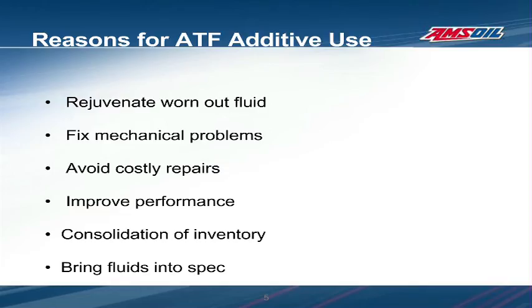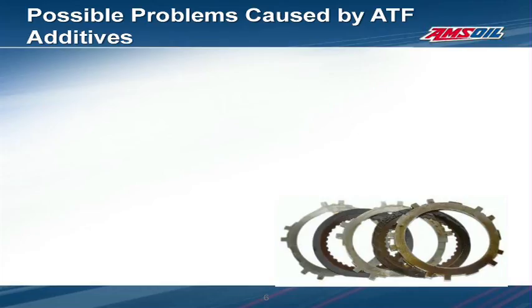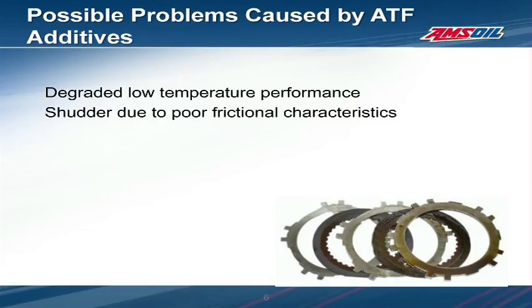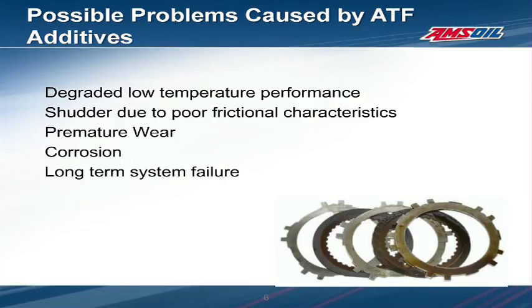The fluid the additives are being added to are already fully formulated for their design purpose. Adding anything to them can upset their chemistry and cause them to lose protective and performance qualities to the point of causing permanent damage to the transmission over time. ATF additives can cause numerous problems with the base transmission fluid. Shifting sluggishly in cold weather and shutter are two problems that may be noticed by the user. Less noticeable are the premature wear and corrosion that take place over time.